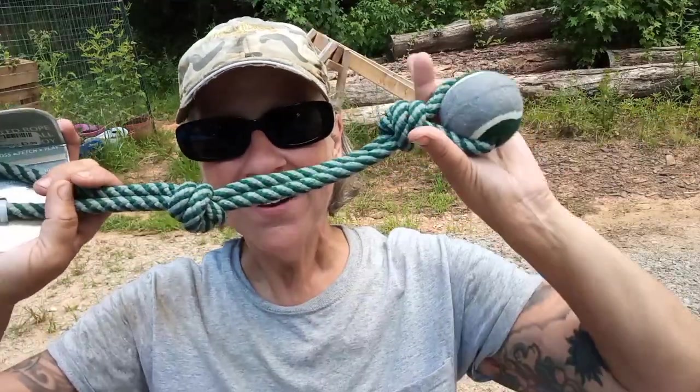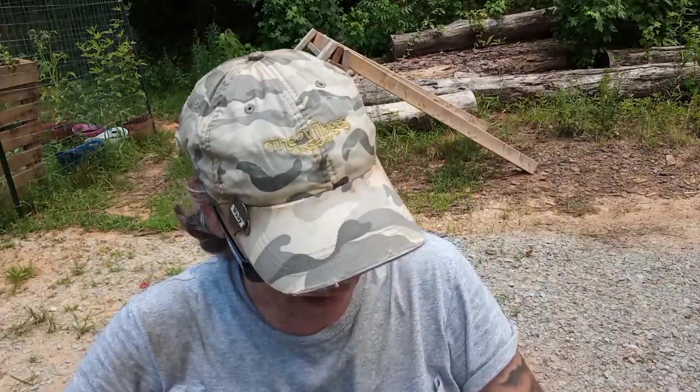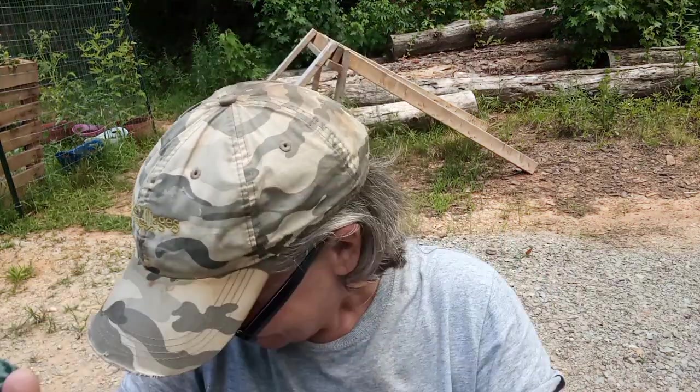A doggy toy for Papa. Yes, he loves these things. He had one and just chewed it to bits so I'm gonna make sure he doesn't chew it and just plays with it the way he's supposed to. Thank you.